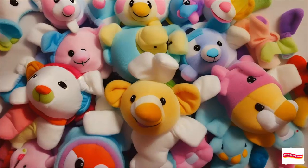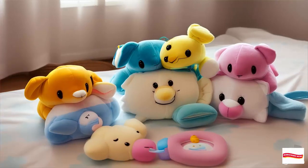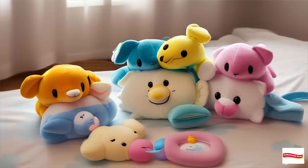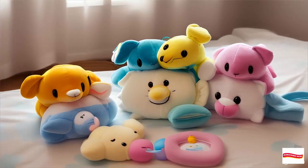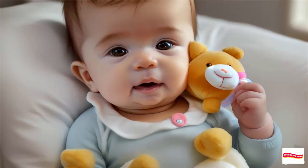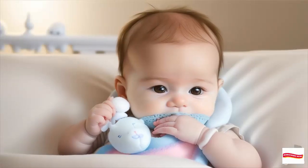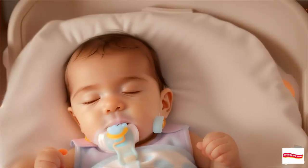Care instructions. Detachable pacifier: wash the pacifier nipple in warm water before initial use. It's also top-rack dishwasher safe. Plush: hand wash with a soft cloth or machine wash in a mesh laundry bag on a gentle cycle. Air dry.